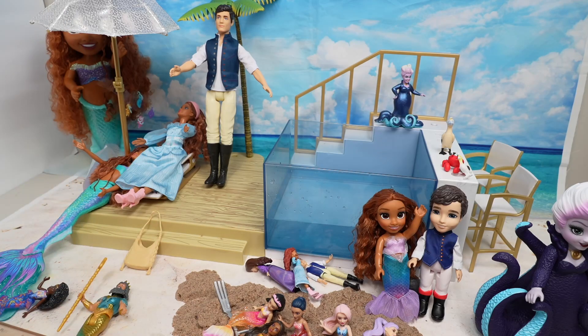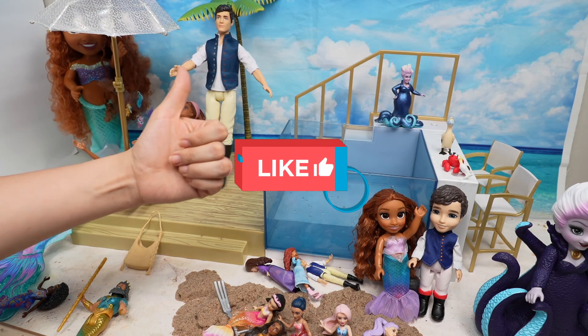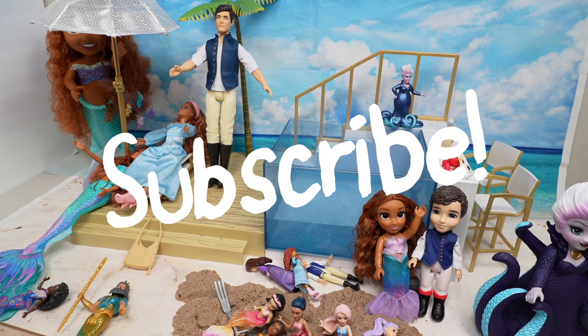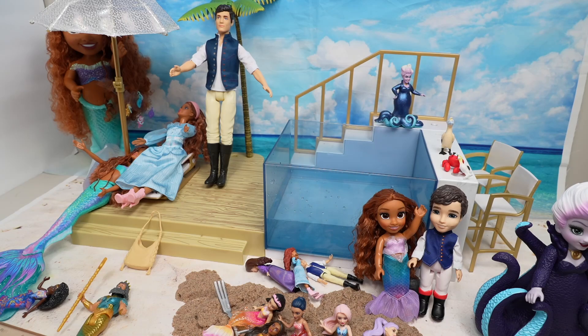Okay guys, this is going to be all for today's video. If you guys would like to see more of the Little Mermaid, give this video a like and subscribe, and I will see you guys in my next video. Thank you so much for watching — bye!